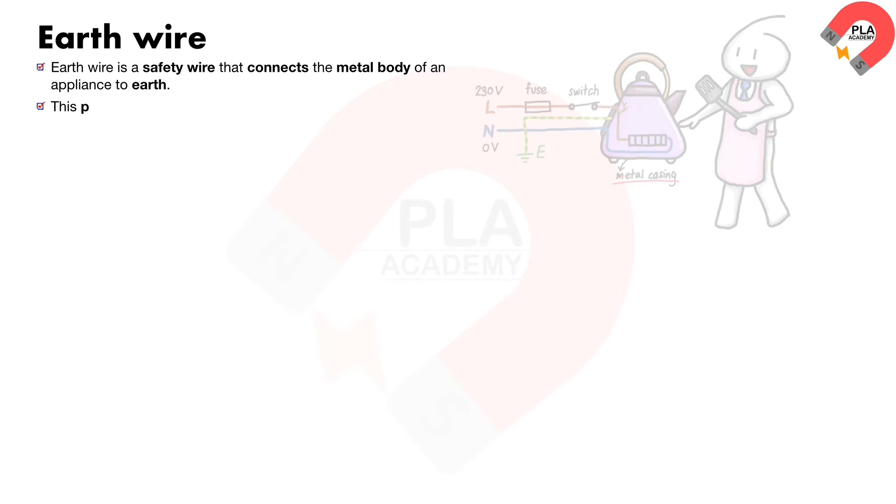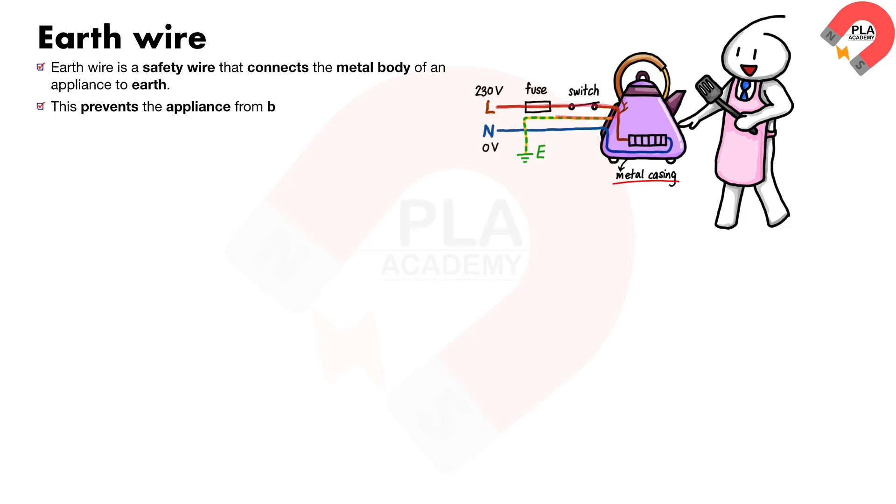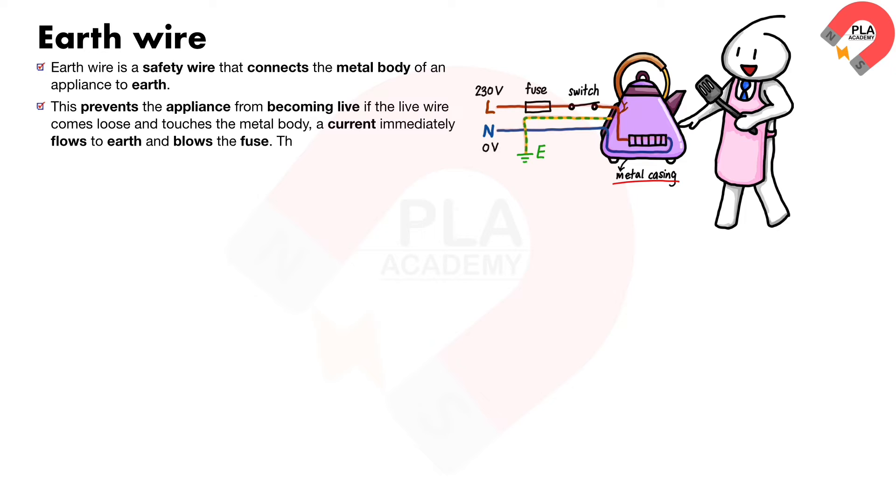Earth wire. The earth wire is a safety wire that connects the metal body of an appliance to earth. This prevents the appliance from becoming live if the live wire comes loose and touches the metal body. A current immediately flows to earth and blows the fuse, meaning the appliance is then safe to touch.